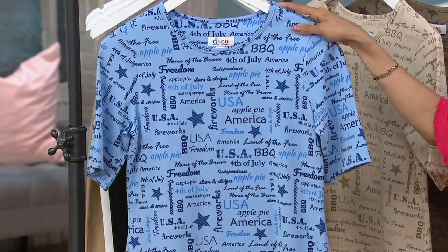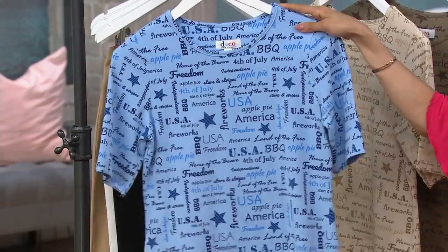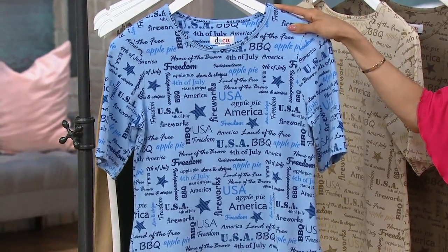Here's the deal with sizing. We have extra extra small through 3X, and then we do have size 5X. Unfortunately, 4X has sold out. So if you need a certain size, I would grab it before it is gone.